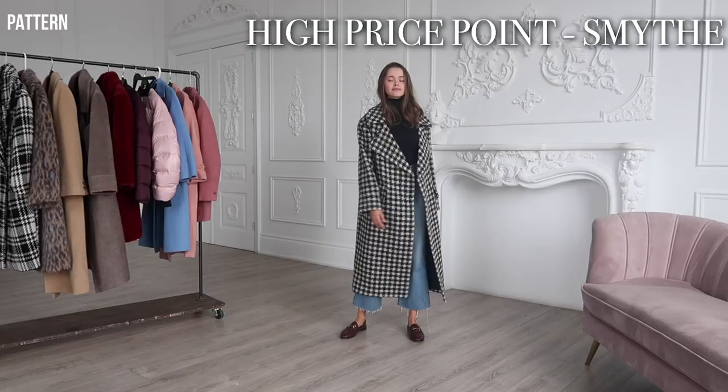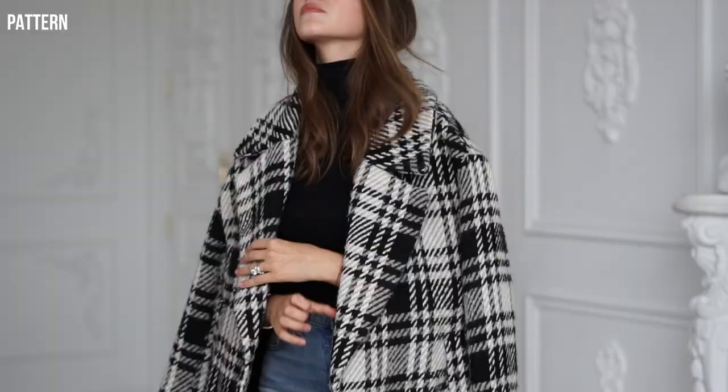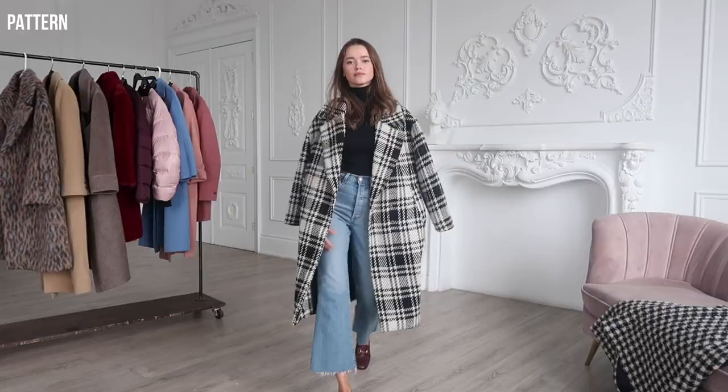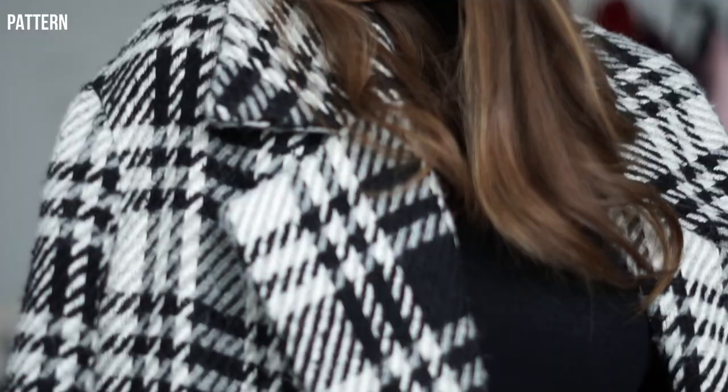This is my new Smite jacket, which is on the higher price point. Then I have my beloved Zara one that I've had for a few seasons — they always have this type of pattern every season, so it's accessible for everybody. It just takes an outfit from boring to chic.